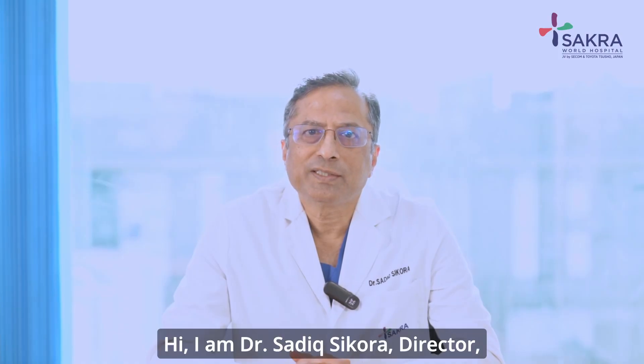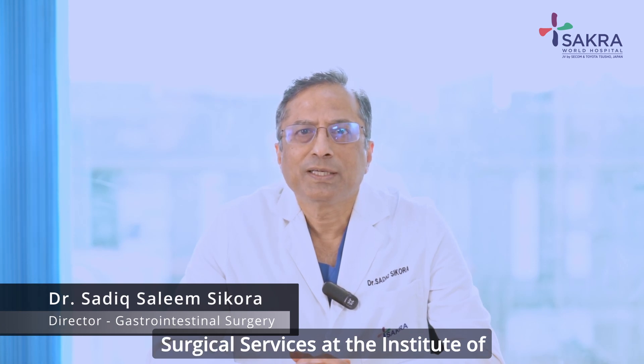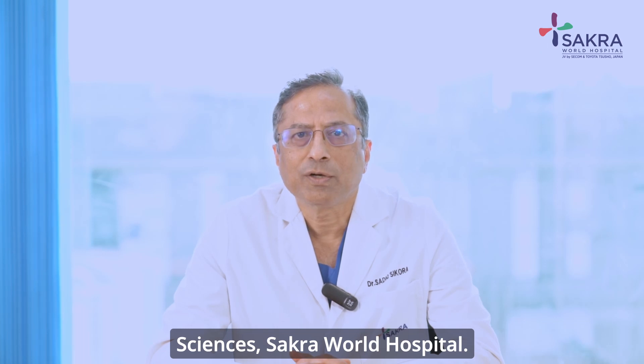Hi, I'm Dr. Sadiq Sikora, Director of Surgical Services at the Institute of Digestive and HPV Sciences, Sacra World Hospital.